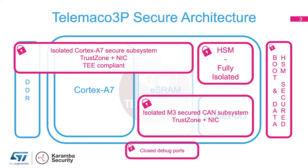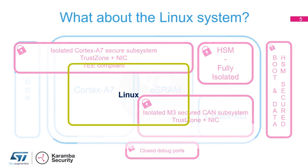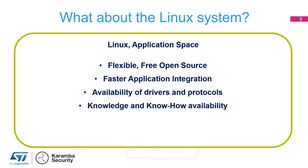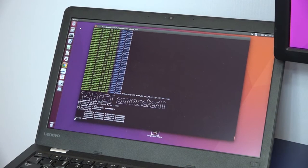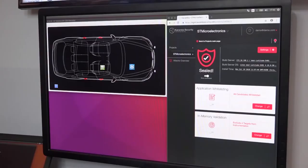With this we can fully secure the boot and the isolation of the systems. However, once we have securely booted, what could happen is a vulnerability exists in the original code — like in the application or in the Linux OS — and once this has been delivered to customers, a vulnerability can be exploited by hackers. In that case the hacker will have full access to your system.